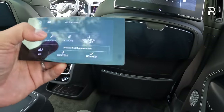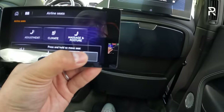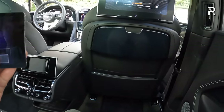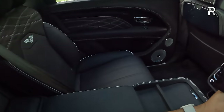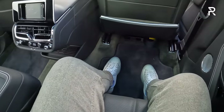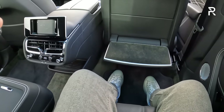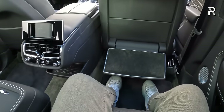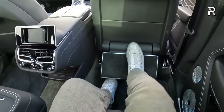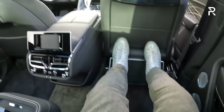Going into the airline seat function, pushing and holding the Relaxed button essentially starts moving the front passenger seat out of the way, moving it all the way forward. It also allows the rear seat to recline up to 40 degrees and opens up a footrest/ottoman. This is available only on the passenger side. It takes a moment — you have to push and hold the button — but once it's done, I can put my foot on that footrest and the seat is slightly reclined.